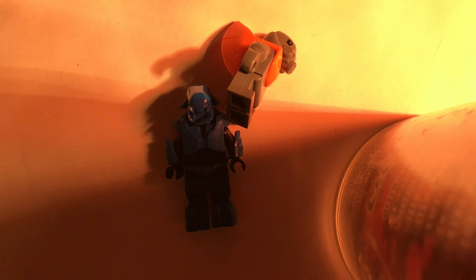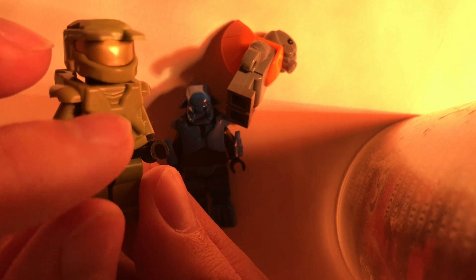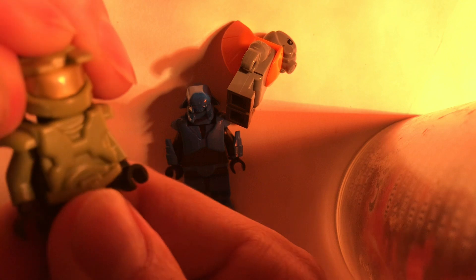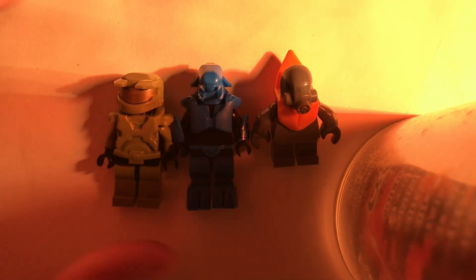I hope one day they make an actual Arbiter minifigure - Brick Tactical, please make Arbiter! Because this year for the first time ever I made my own Master Chief. It took a while to find all the pieces - all they had to sell was the helmet and the torso, and I had to find a minifigure with all green arms and all green legs. I finally did, gave him a black head to honor Master Chief's identity, and I'm really happy with how he turned out. All three of them together look great - like a whole Halo thing.